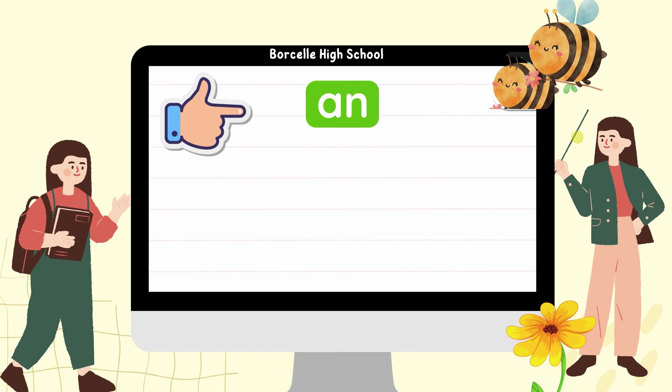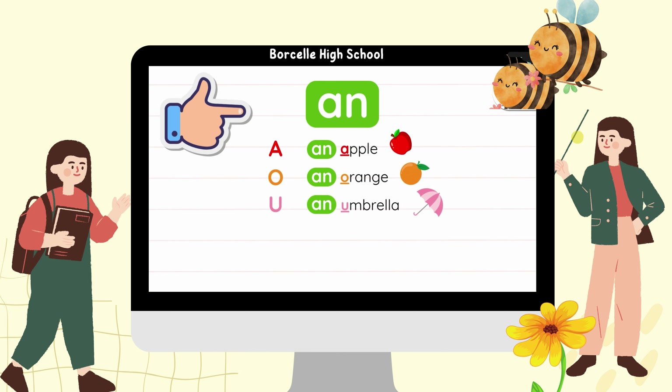Let's read the words again. A — an apple. O — an orange. U — an umbrella. I — an ink jar. E — an eraser.